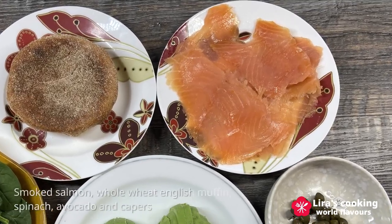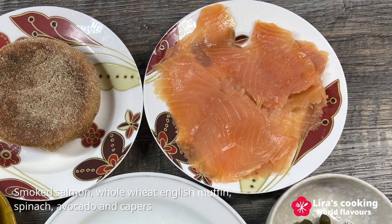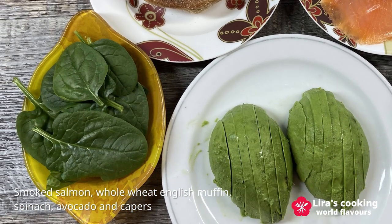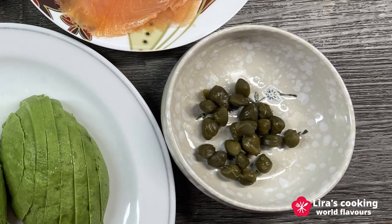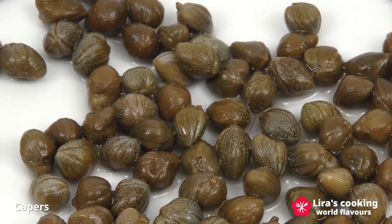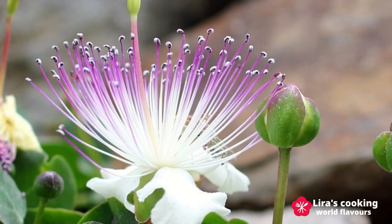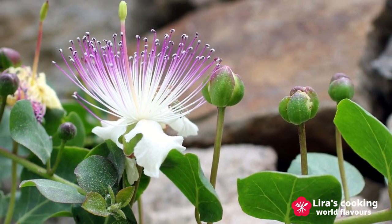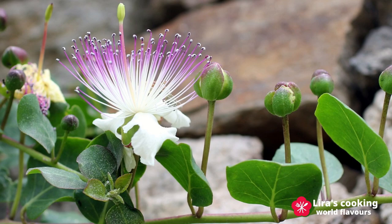To assemble the dish, we also need smoked salmon — you can replace it with bacon or ham — whole wheat English muffin, spinach, avocado, and capers. Capers are popular ingredients in Mediterranean and Middle Eastern cuisine, made from the unopened flower buds of the caper plant, which add a briny flavor to the dish.